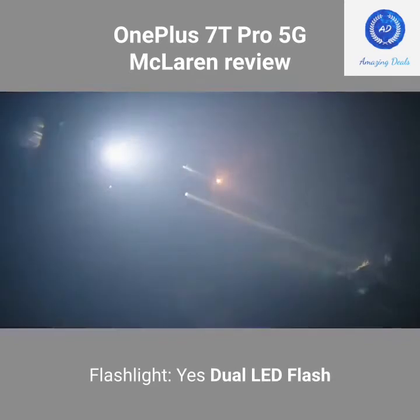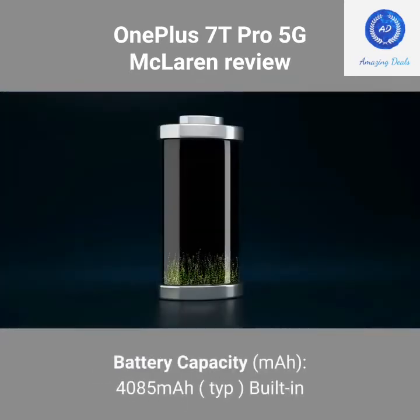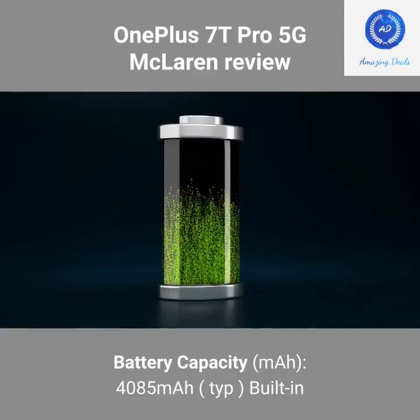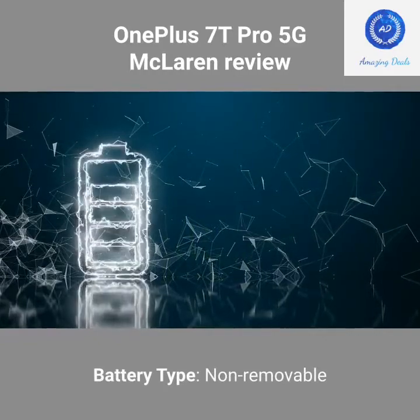Flashlight: Yes, dual LED flash. Battery capacity: 4085 mAh (typical), built-in. Battery type: Non-removable.